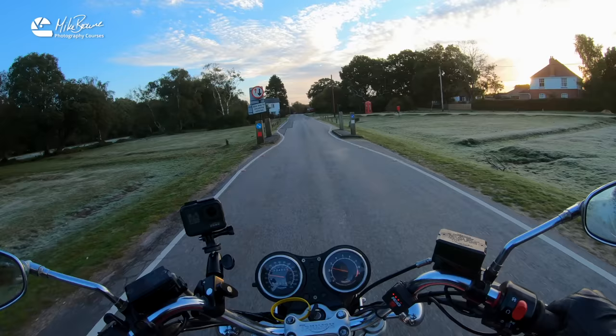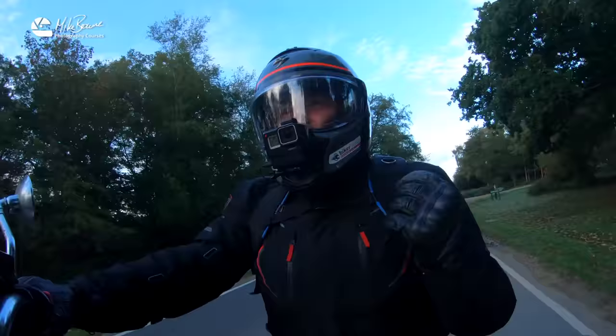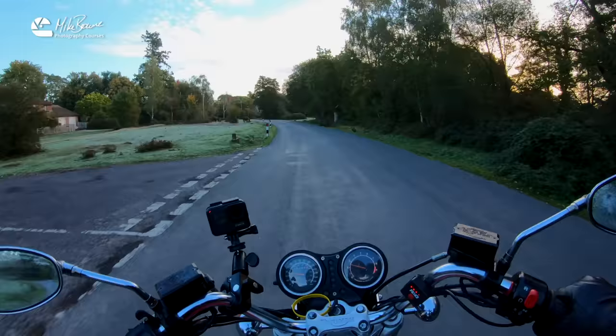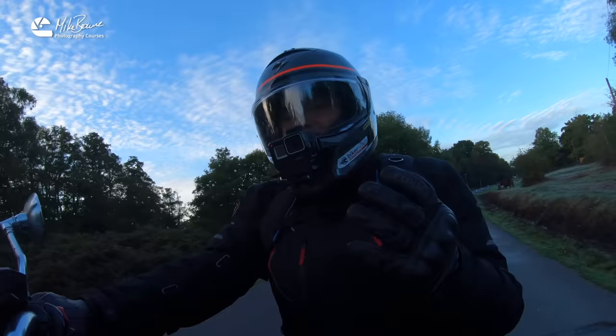This removes glare and it saturates colour, but polarising filters will remove one and a half to two stops of light — and we don't want that to happen because it will slow down your shutter speed, potentially causing camera shake and blurry pictures. So only use a polarising filter when you need to.